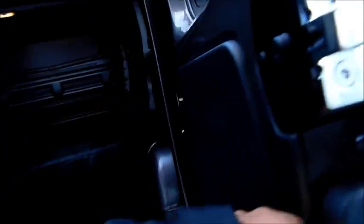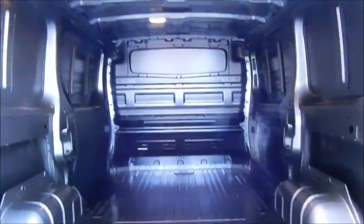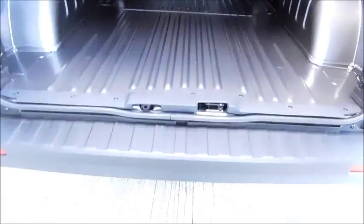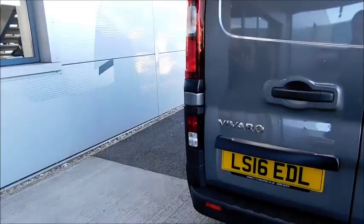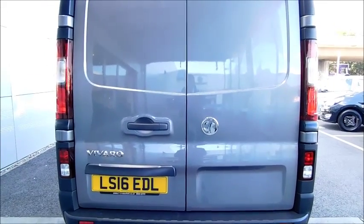Continuing to the rear of the van, you will notice it is very spacious, good for whatever type of work you are doing. There are also rear fog lights, and you will notice the high brake lights ensuring that you are seen whenever you are braking, again adding to that security and reducing your chances of accidents.